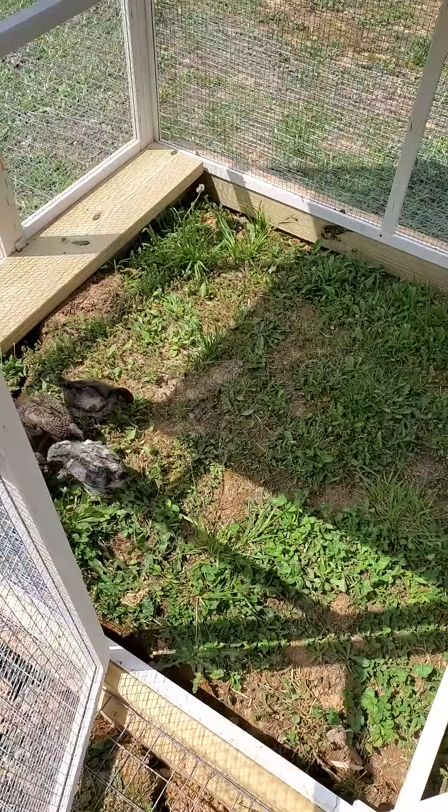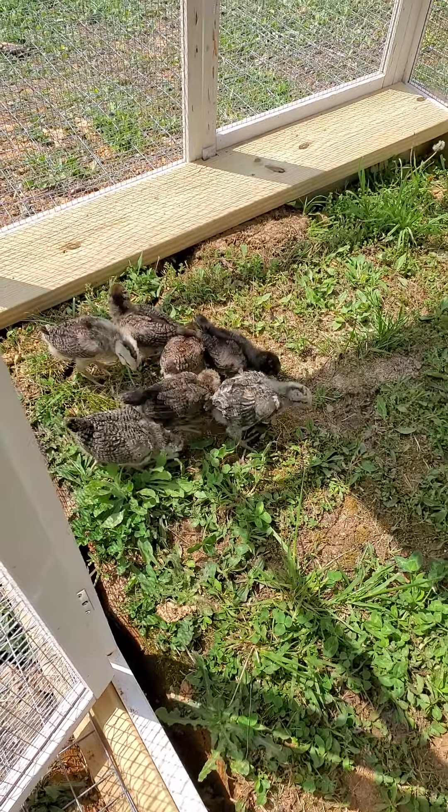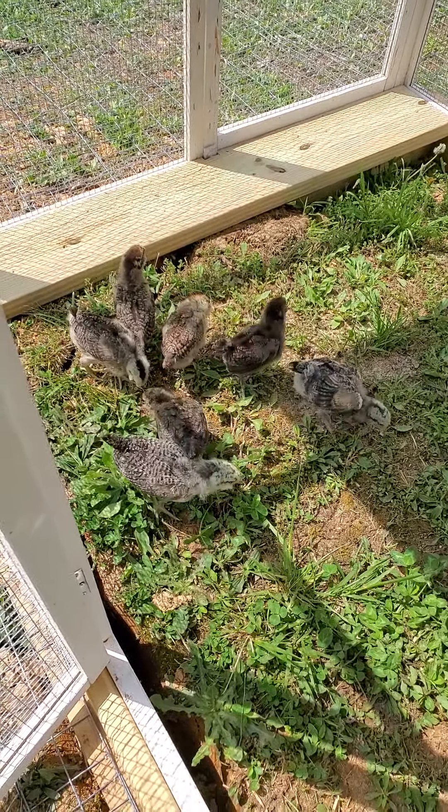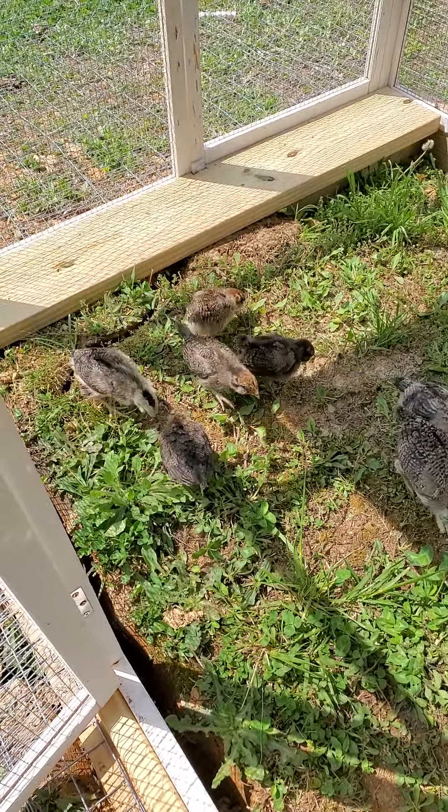Welcome to Adventure More Acres. This is Mindy and my chicken adventure. Today I've brought seven of our little Easter Eggers out here to check out our finished coop.